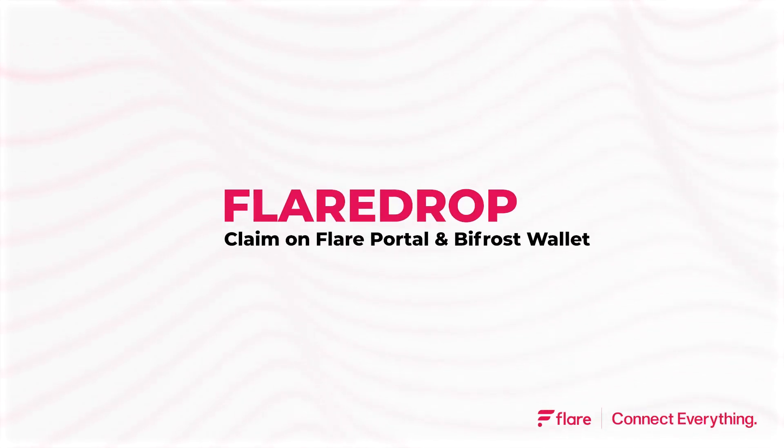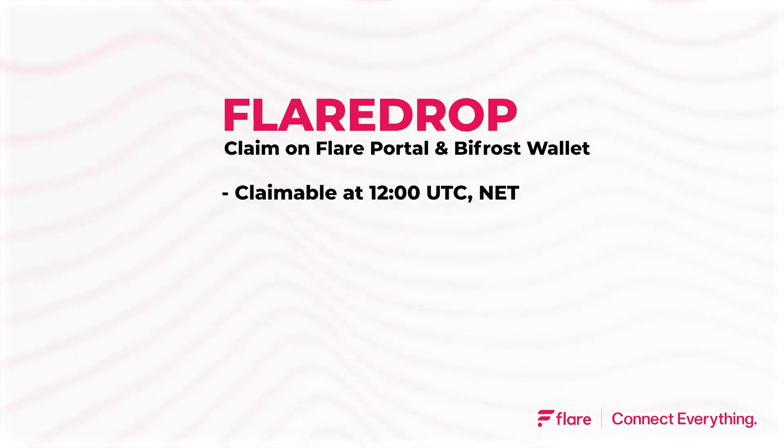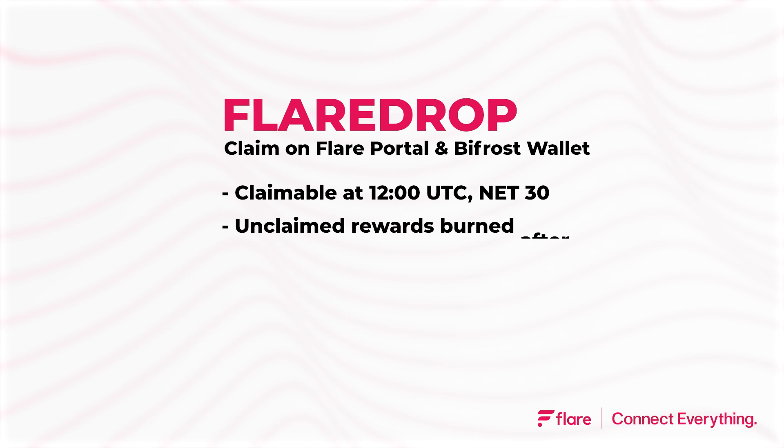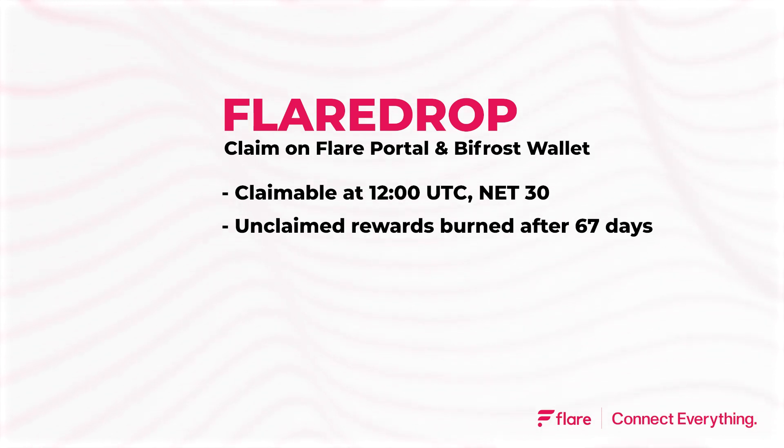Flaredrop is now live and you can claim your share of 24.2 billion FLR over a 36 month period starting on the 17th of March 2023. Tokens will be claimable at 12pm UTC every 30 days. If tokens are not claimed within 67 days after each distribution, they will be burned. This will occur 90 days after the beginning of the holdings calculation period.